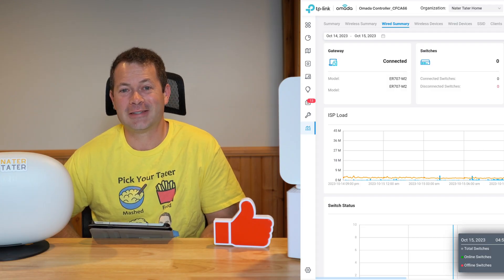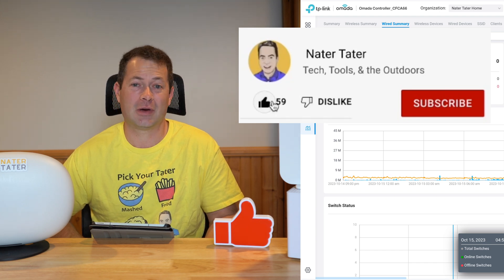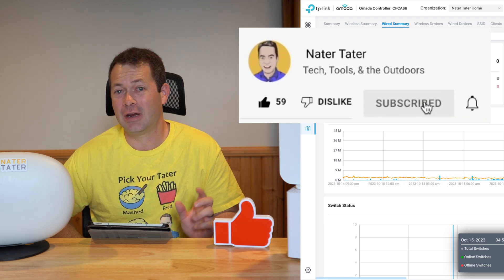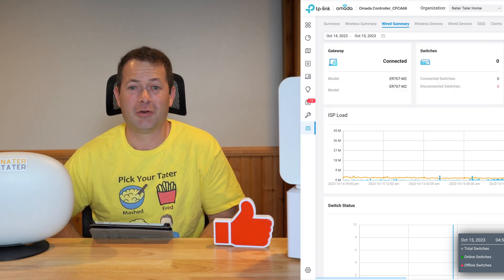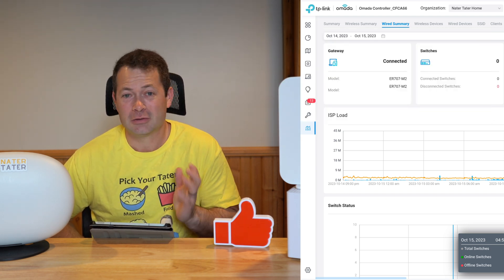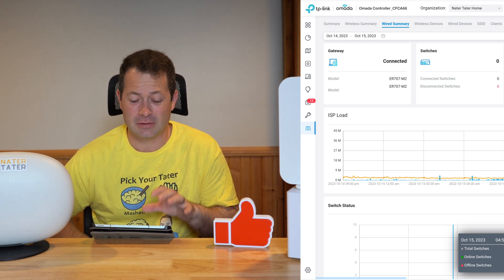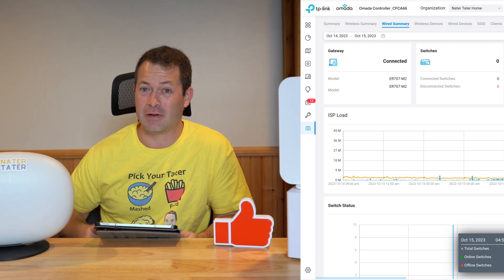My name is Nate, and this is the Nader Tater channel — thanks for tuning in. If you haven't seen my other videos, consider checking them out and subscribing and hitting the bell icon. If you like this specific video, hit the thumbs up button below. If you want to see more about the Omada Wi-Fi system, I have videos on how I set that up and how it performs.